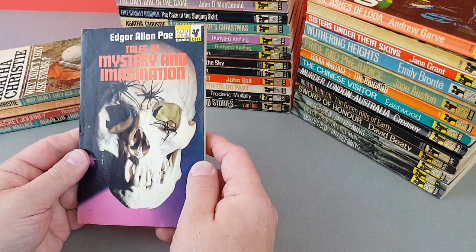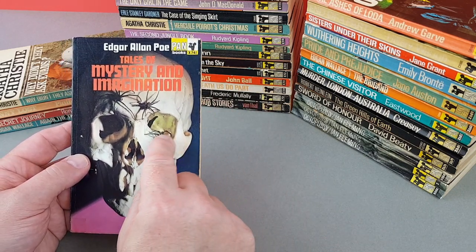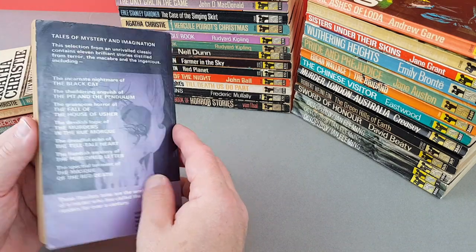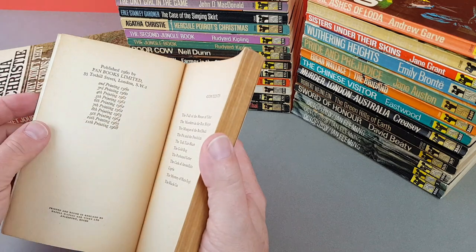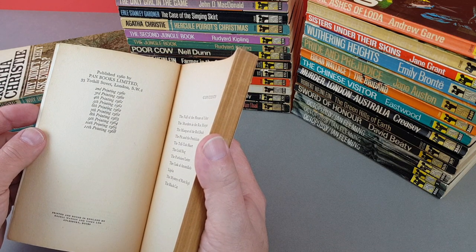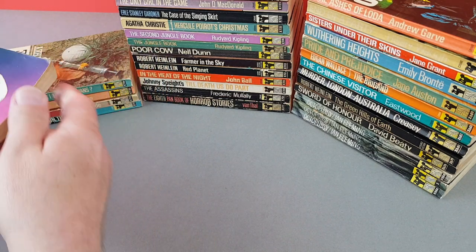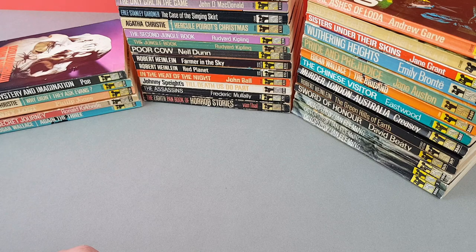X741 — Tales of Mystery and Imagination by Edgar Allan Poe, with a great skull cover with spiders all over it. Can't go wrong with a bit of Edgar Allan Poe. This edition is from 1968 — I'm pretty convinced that was the first with that cover, but maybe that's one Tim could check out for us.